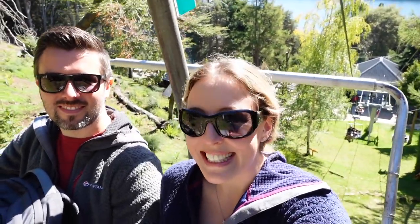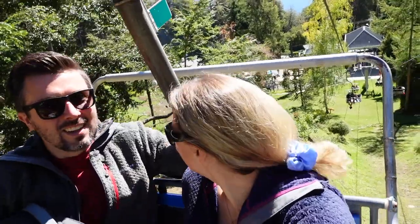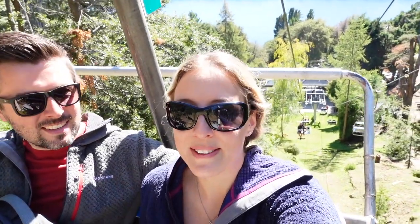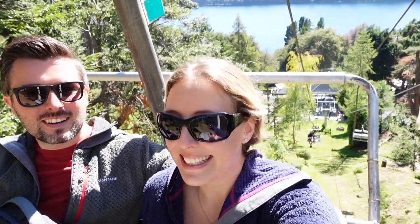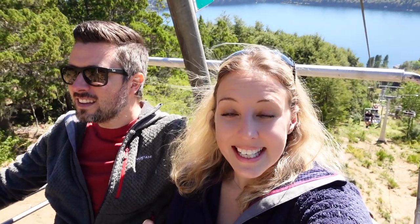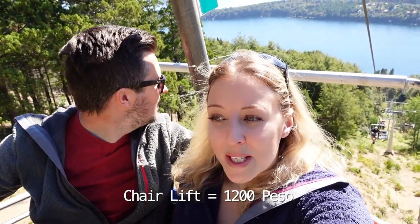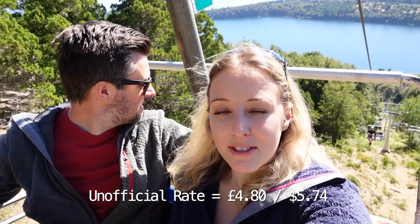This is not a bad start to our first day exploring Bariloche. The views behind are pretty good. We're still in Patagonia, going further up in the country but the views are still absolutely stunning. This chairlift is just beautiful — we've got the calmest sunniest weather, we could not have asked for better. Just to let you know, the tickets for the chairlift ascent and descent are 1,200 pesos per person, which with the current exchange rate is about £4.50. Pretty good — not a bad price for an ascent and descent with views.